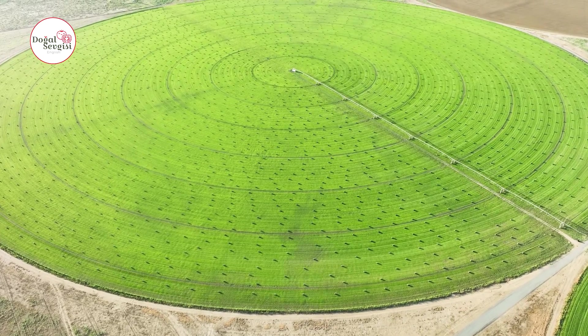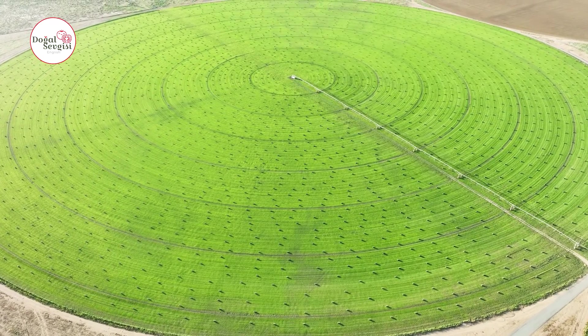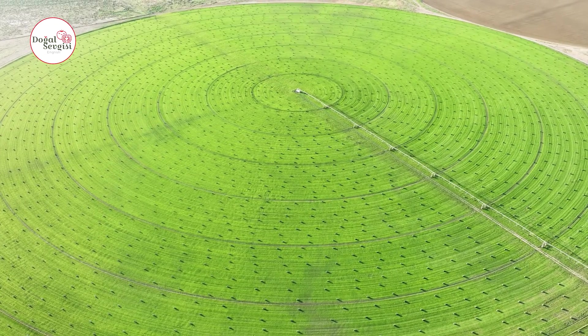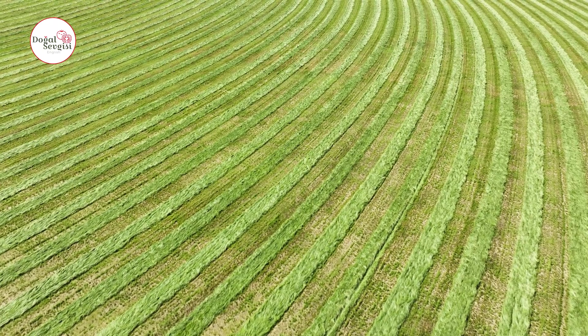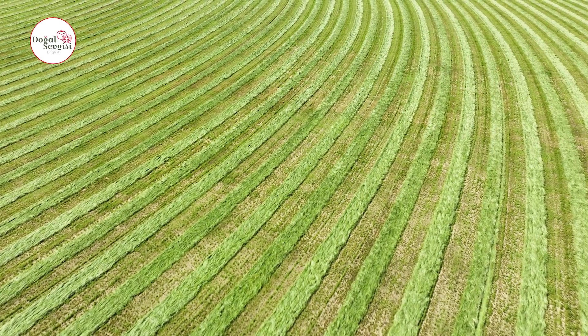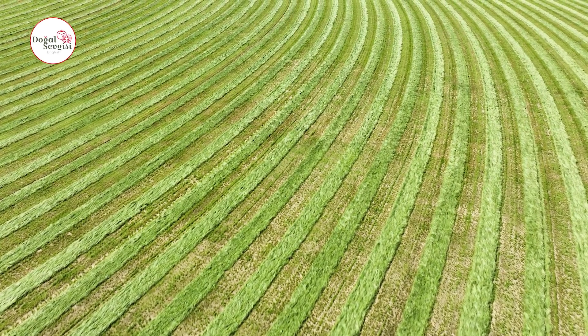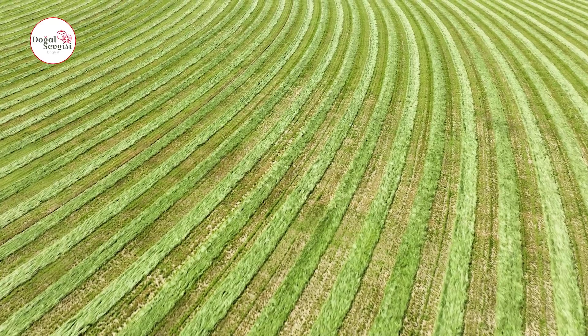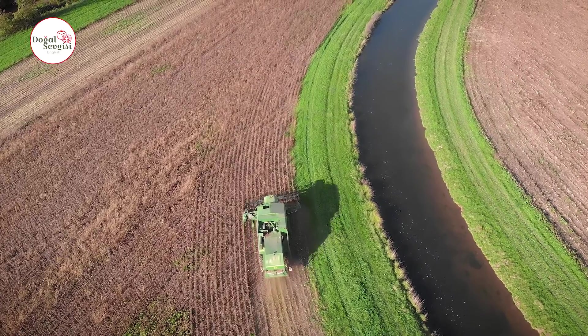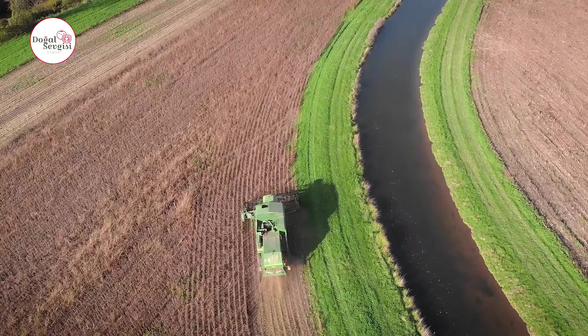Secondly, circular areas are suitable for mechanization. Modern agriculture relies heavily on machines, and circular layouts accommodate this. Machines can operate effectively in circular patterns, optimizing planting, harvesting, and other farming activities. Irrigation, harvesting, and maintenance work can be done more effectively, increasing overall productivity, saving time for farmers, and reducing labor costs.